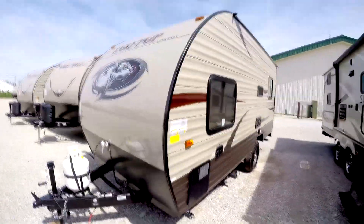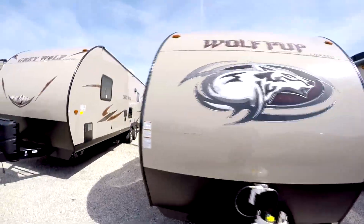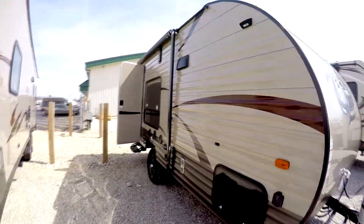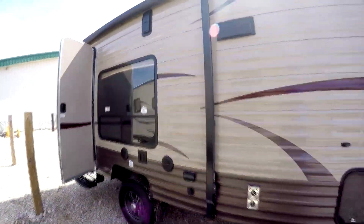If you got one quad or one motorcycle, this is what you need. Very light, can be pulled with almost anything.